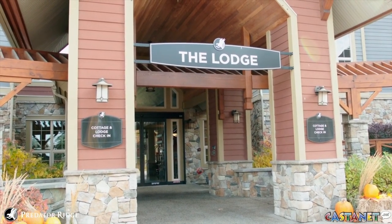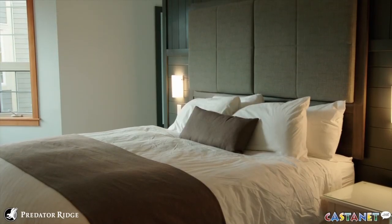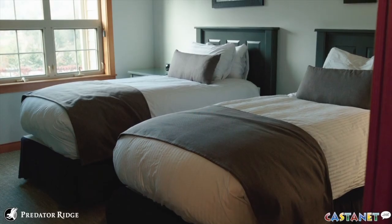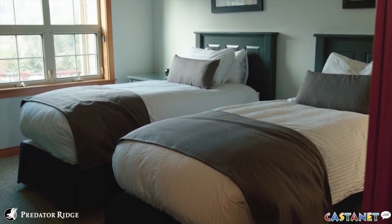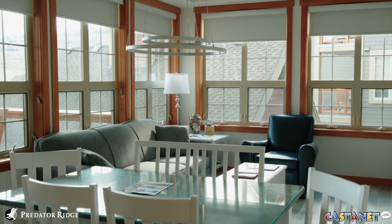Did you know that Predator Ridge has over a hundred different types of hotel rooms that you can rent? Hard to believe — it's kind of this best-kept secret in the Okanagan. We have five different types of room formats: we have a studio, one bedroom, two bedroom, as well as two different types of cottages.